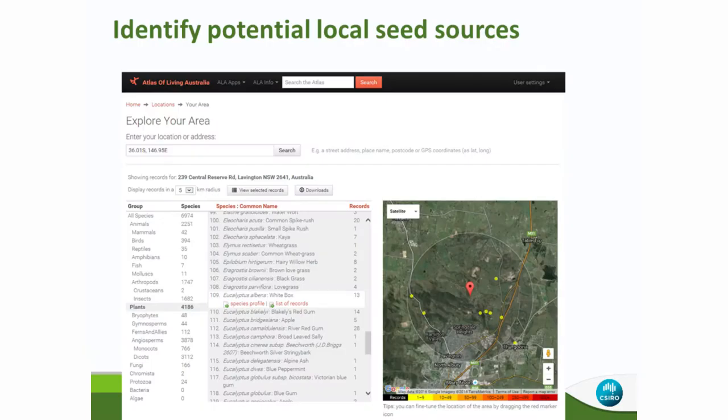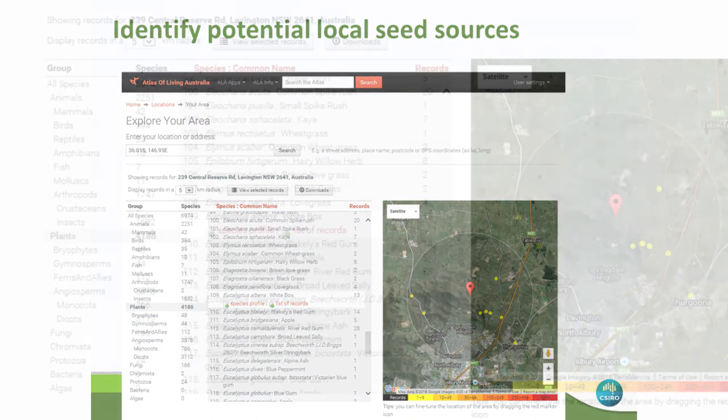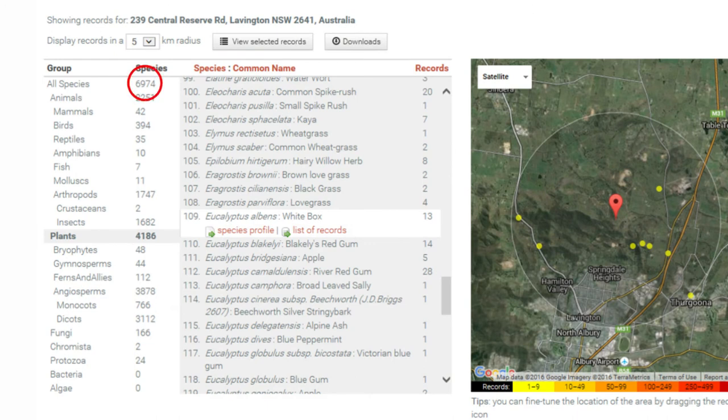The first step is to identify potential local seed sources. There's a neat feature in the Atlas of Living Australia called Explore Your Area. You simply put in the latitude and longitude of your site and it brings up information on species found there. The default is a 5km radius around your target site. My example site is just north of Albury. When you first bring it up, it indicates 7,000 different species — plants and animals — have been recorded in that area. You can then go to a particular target species; about halfway down the column you can see White Box, with eight points indicating recorded locations within your target area. You can click on any of those points for detailed information.